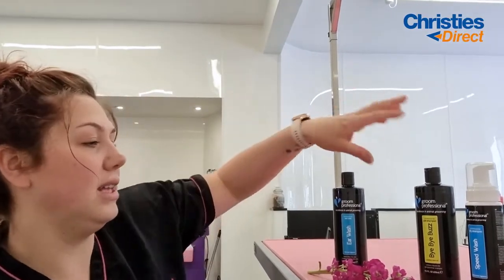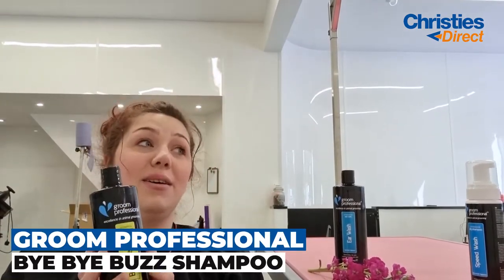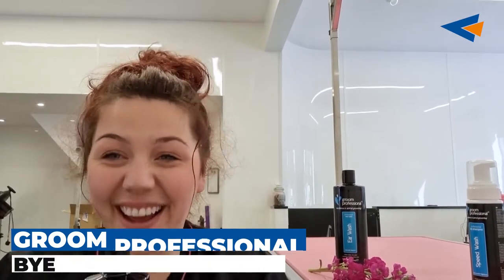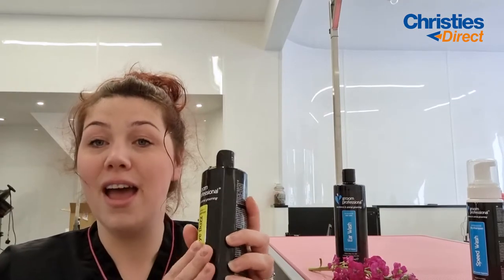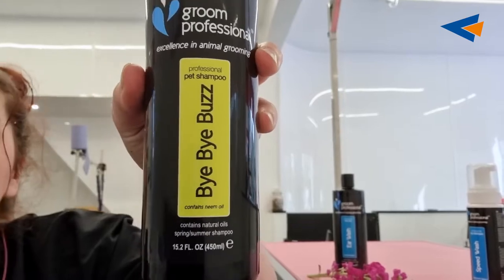So my third product — and I cannot physically say this without going buzz — is the Bye Bye Buzz shampoo. I think it's because my kittens go buzz and my dogs chase flies. So anyway, back to the product. This is a shampoo and it comes with a spray as well. It's really good.